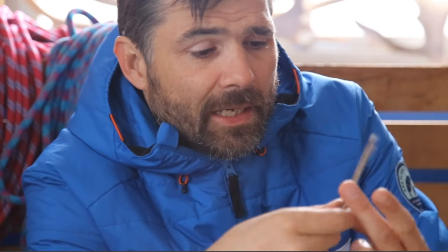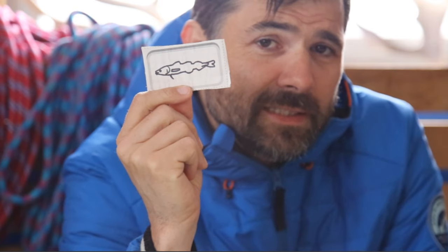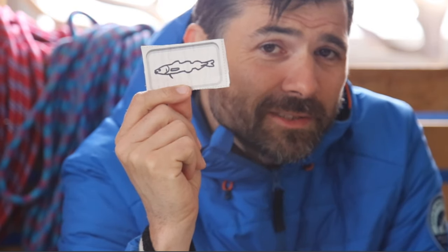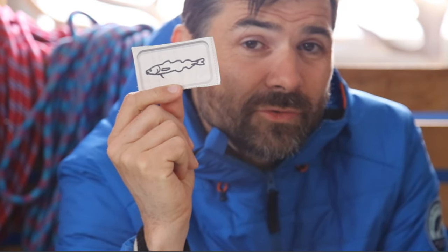Then we have the Arctic cod. Fun fact: the Arctic cod has antifreeze in its blood to stop it becoming a frozen fish in the sea. You find sea temperatures down to about minus 1.8 degrees Celsius — so below freezing.